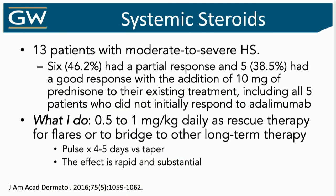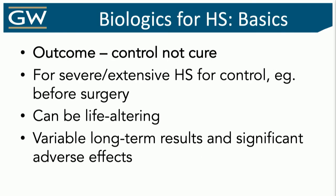Systemic steroids could be a great crutch. When I have someone who can't even lift their arm, they can't sit, they're miserable — things like spironolactone and adalimumab take a long time to work. Those patients need relief. 0.5 to 1 mg/kg definitely will give them relief. Sometimes I'll even give just a pulse of 60 to 80 mg for three days — that just takes the edge off. But be mindful not to overdo it with steroids over time.